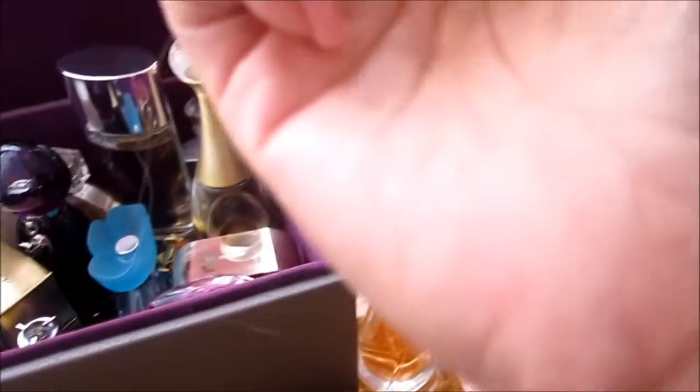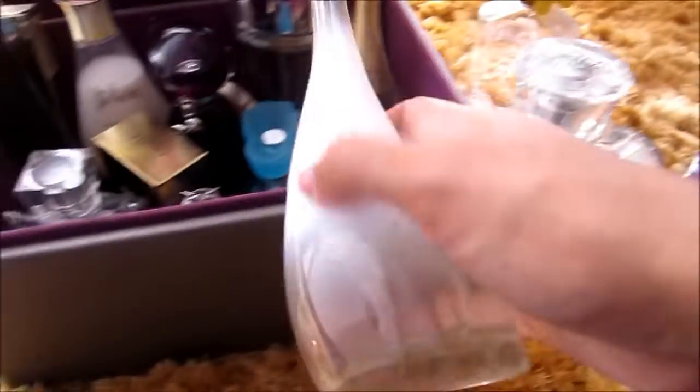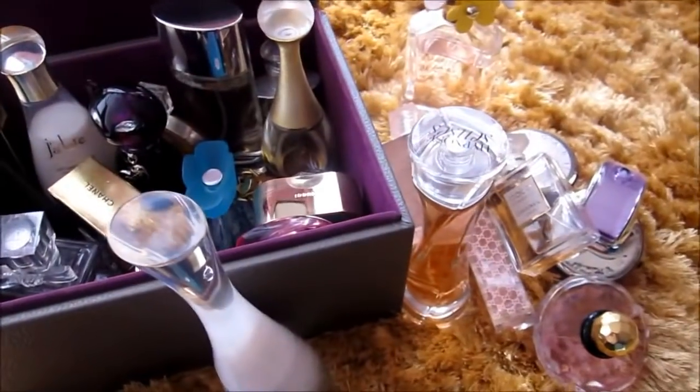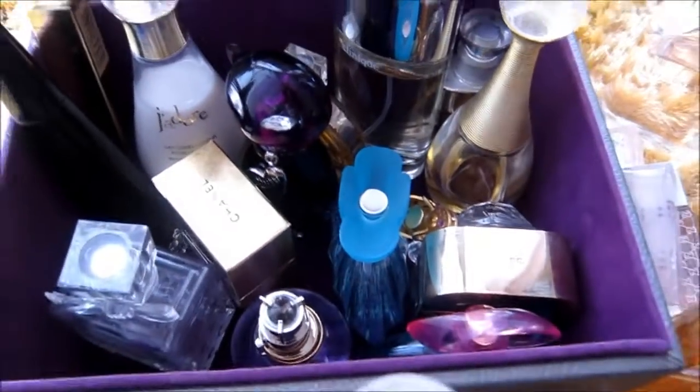The Lanvin, I also have this Lancôme Hypnôse, and this Kenzo — I think this is Kenzo Amour. So yeah, that is all of my perfume collections, and if you have questions feel free to comment below.